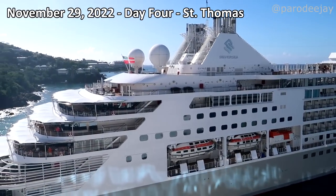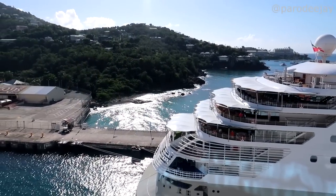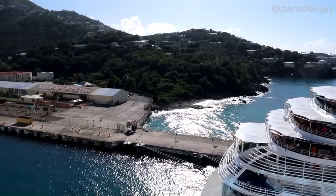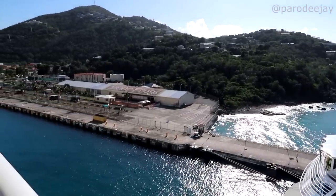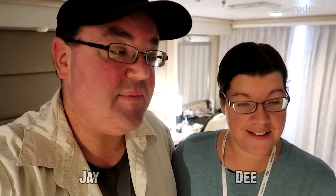Hello St. Thomas! We're sailing in past the silver moon, gliding into port. Good morning from St. Thomas — we are just getting tied up. It's about a half hour until we're supposed to be able to go ashore. We've got to get some food in us. We have an adventure planned for today. Big day.